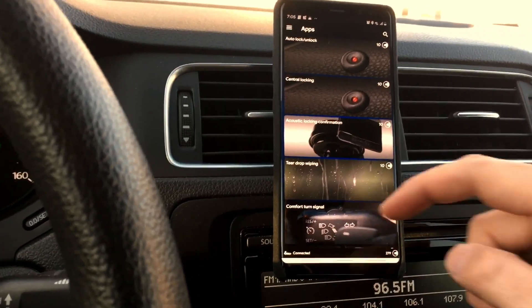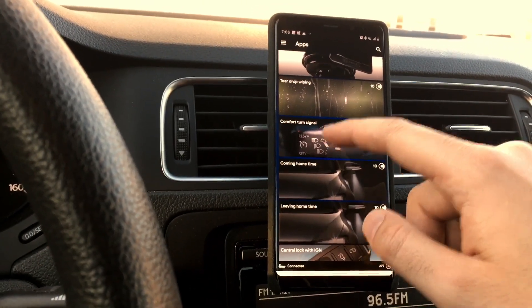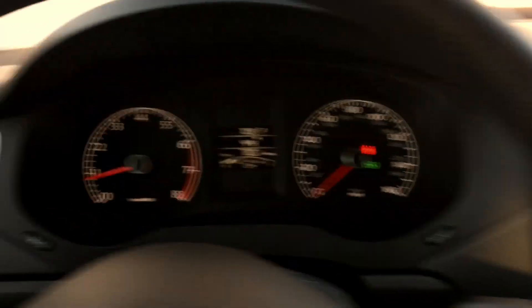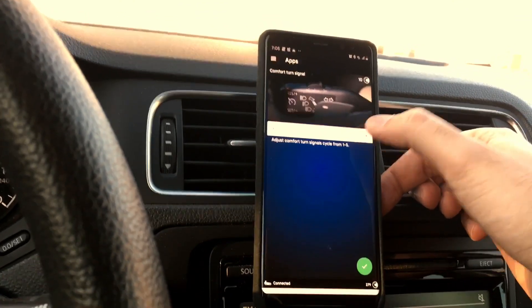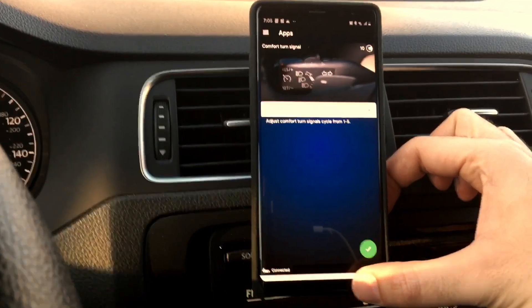Acoustics locking confirmation — already set, so I won't change it. Comfort turn signal — this is the feature where tapping the signal once makes it flash a set number of times. Right now it's set to three flashes, and I'll leave it there, but you can change it up to five if you wanted to.